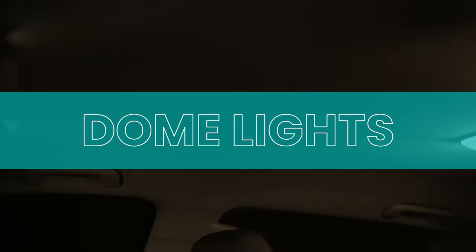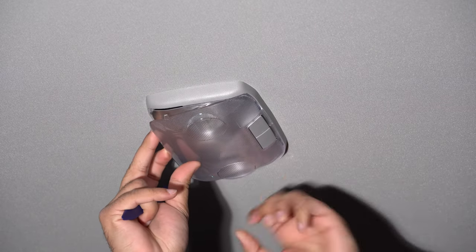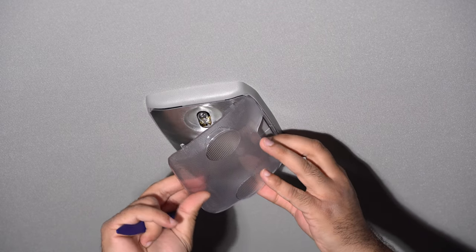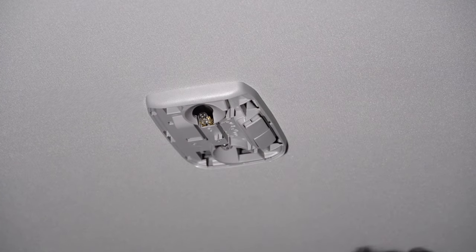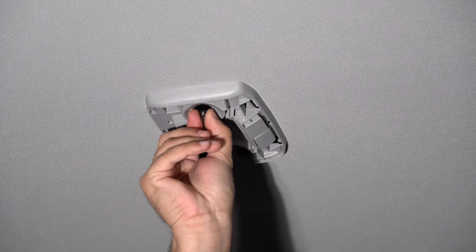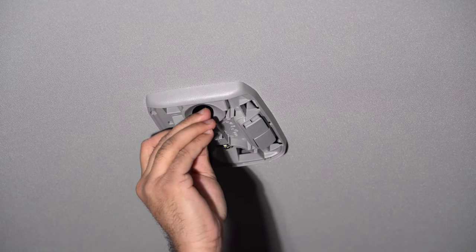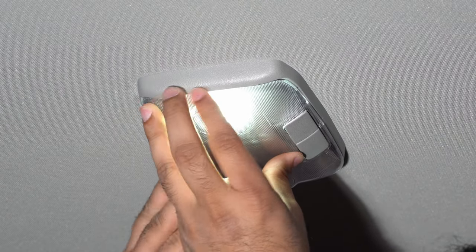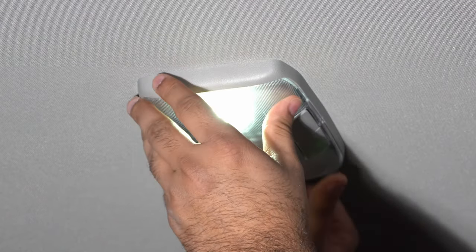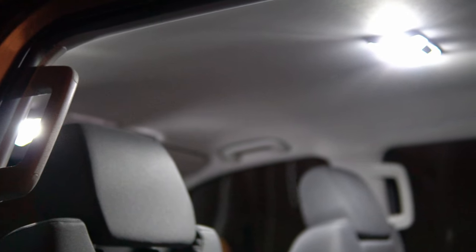The next set of lights I wanted to tackle were the center dome lights. Originally these are all halogen and really dim at nighttime. To remove this, take the prying tool and work on the outer edges — pry the side that's away from the buttons. Once you get it open, remember to take out the reflector metal plate as it would fall off if you don't. Removing the old bulbs is pretty straightforward — just pull them out and put in the new replacement LED bulbs. Test them to make sure they all work. For putting the cover back, put the metal plate in first, then the trim, and pop it back in. Make sure everything is flush with no trim pieces sticking out. Really brightens up the interior and the rear seats.